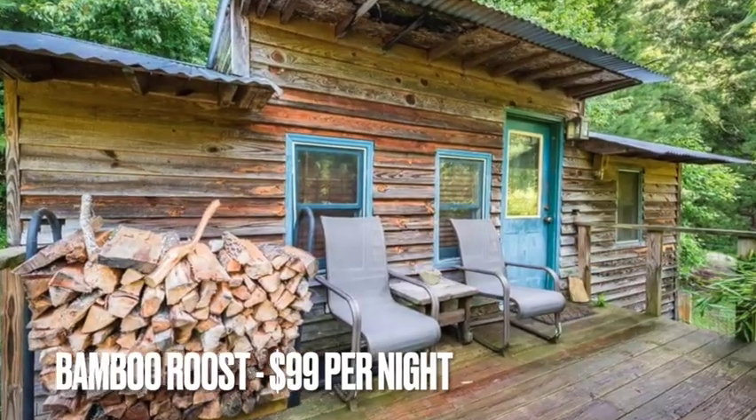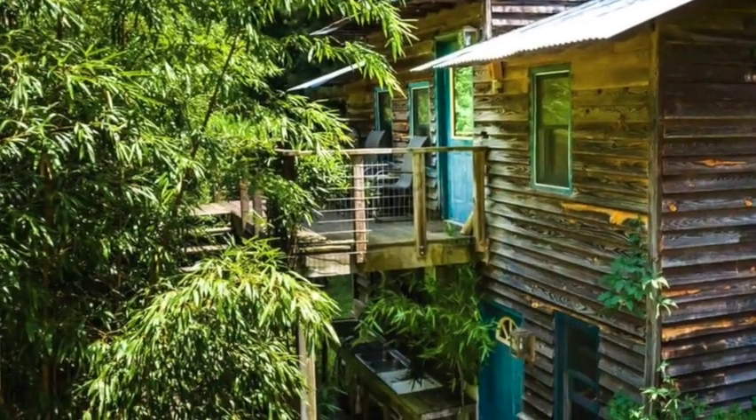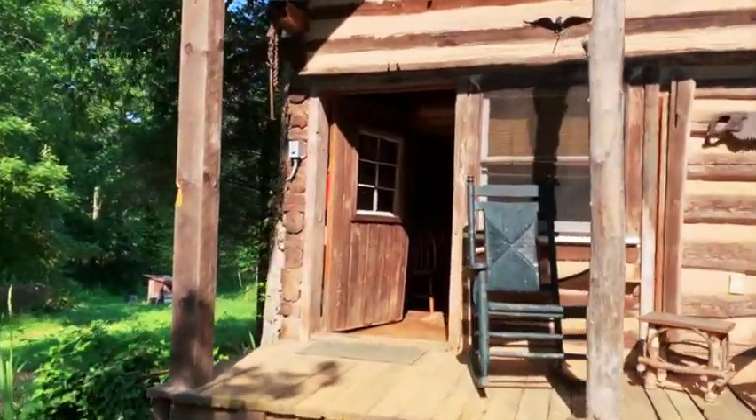A lot of people use this retreat — like the guy I talked to down here, he's a mountain biker here with his family, staying in one of the other little places. I'm staying in the oldest one. They're not sure how old it is. They have had seven generations that owned this property. And so this is this great old cabin they have here, which is really cool.